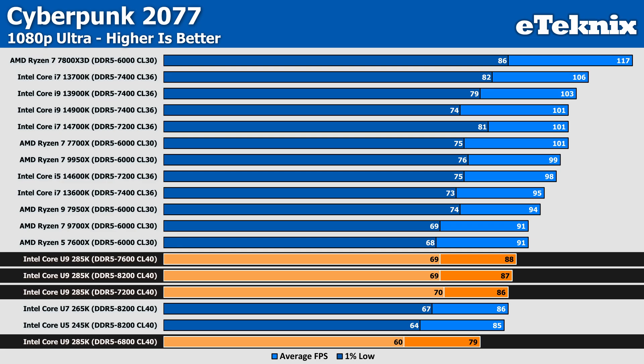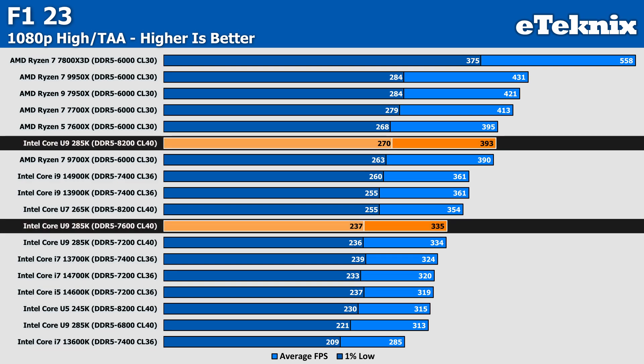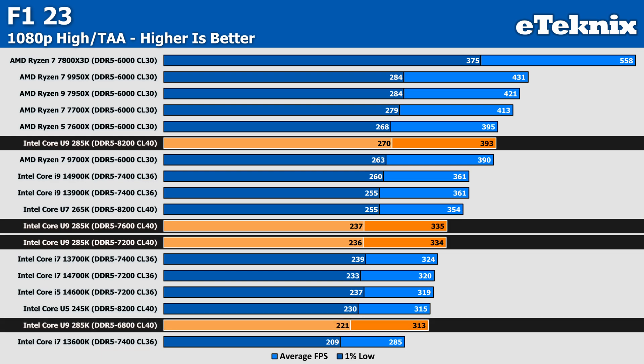Moving on to F1 23, we found memory speed making quite a big difference to performance, with 7600MHz falling behind the 8200MHz baseline by just under 15% — which works out to around 58 frames per second, pretty substantial overall. 7200MHz was very much the same story, only 1 FPS behind the 7600MHz result. Where we see another big drop is at 6800MHz, where the U9 now performs 20% worse than it did with 8200MHz memory, putting it towards the bottom of our standings.